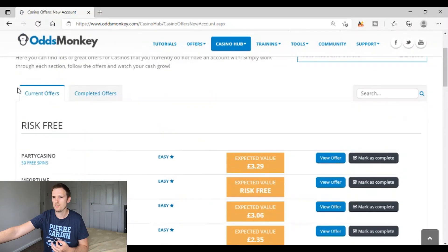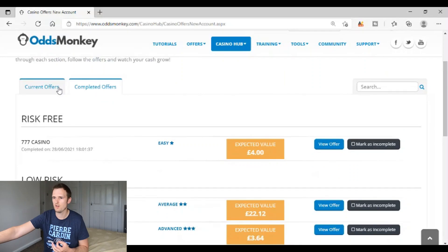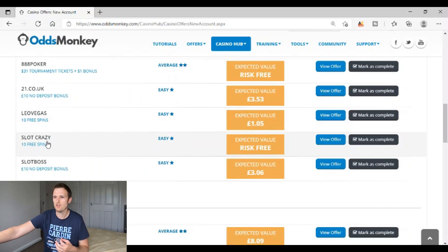You can see these are the current offers — I've saved a few into the low risk and completed offers section, so this isn't all of them. What I'd recommend for anyone brand new to match betting with a very low bankroll is to get into the risk-free casino offers. For example, Slot Crazy gives ten free spins with an expected value that's risk-free. Those risk-free casino offers don't cost you any money — you sign up, do the offer, and if you make money, withdraw it into your bankroll. If you don't, just move on to the next one.